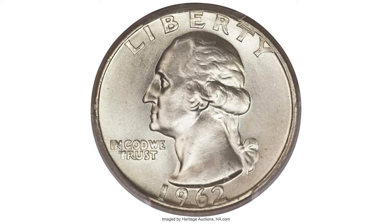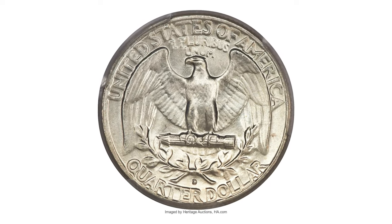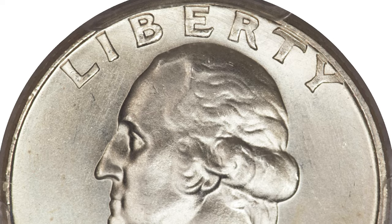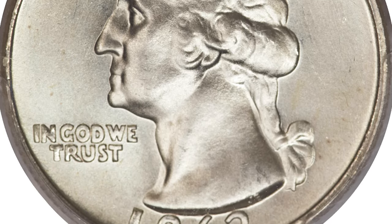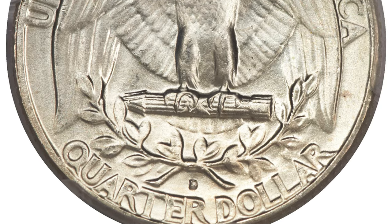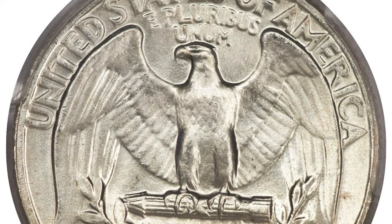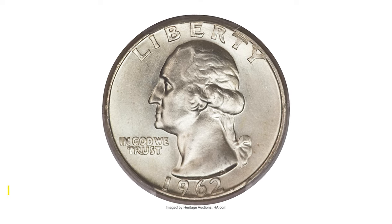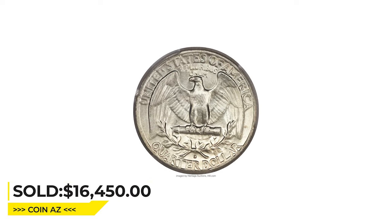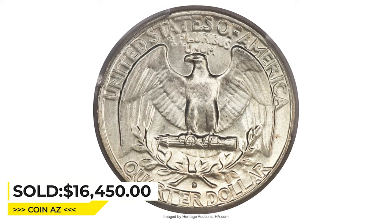It is a paradox of certain issues late in the silver Washington quarter series that while they were minted in far greater quantities than many of their predecessors, in some cases they are unavailable in the same high grades. Pale glints of gold and lemongrass patina settle over otherwise silver surfaces with booming luster. A touch of striking distortion is noted on the word 'IN' from the motto 'In God We Trust.' Sold for $16,450 at Heritage Auctions.